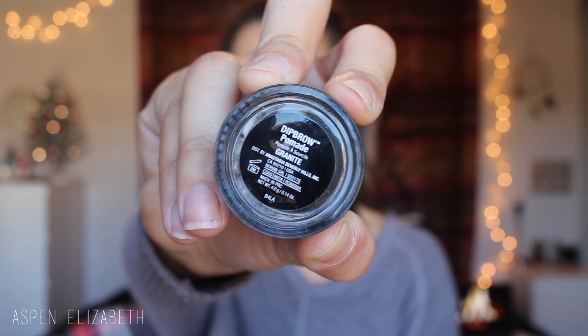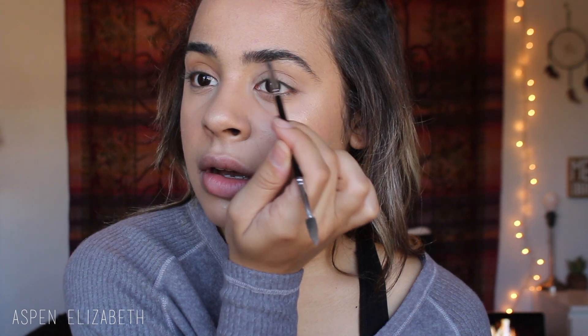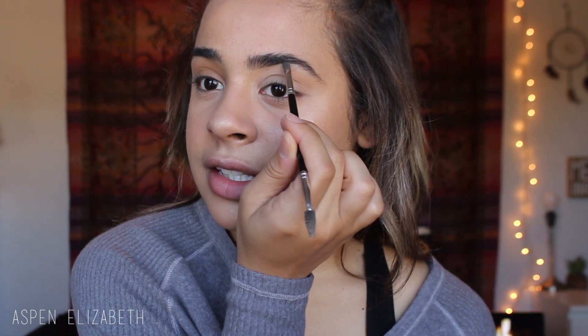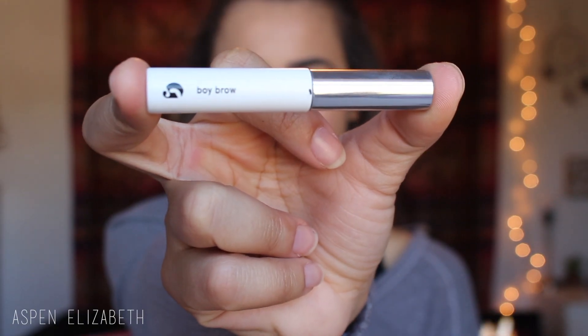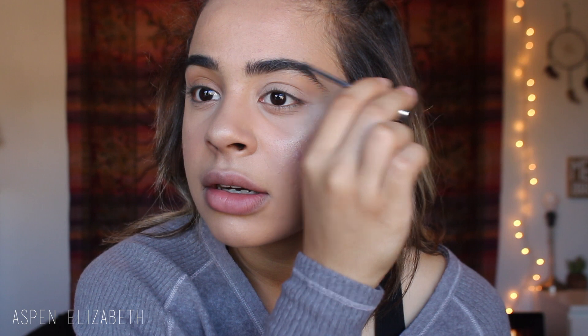So now I need to do my eyebrows, and I actually need to get them done so please don't mind them. I just like to spoolie them out and then go in with my Anastasia Dip Brow just to outline the bottom — especially because my eyebrows aren't done, this is a necessary step for me. And then I just go in with my Glossier Boy Brow, which is my favorite brow product ever. I comb this through my eyebrows; it helps fill them in and helps them stay in place all day.